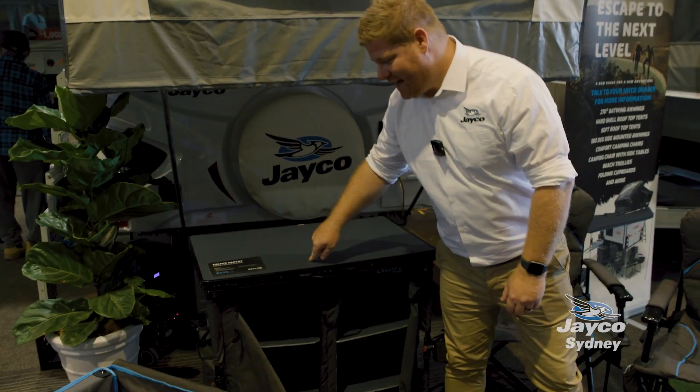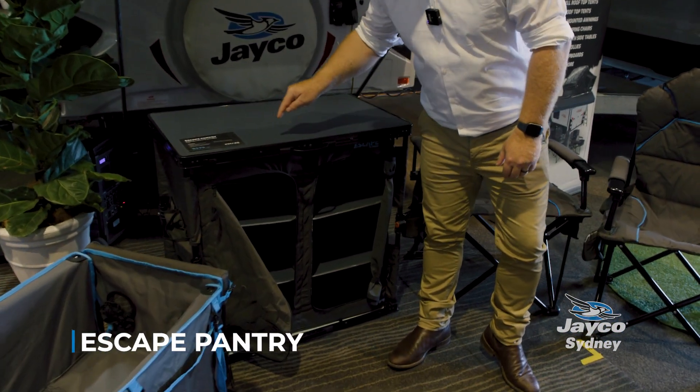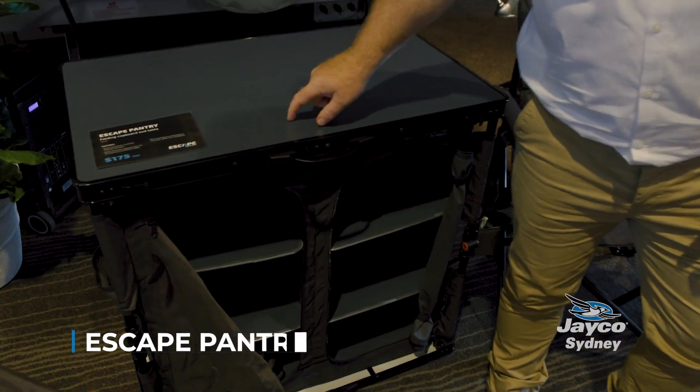Right, you're at the front of your caravan — why not set up the Escape Pantry? This dual-sided, three-shelf, flat-folding cupboard even has a table on top.